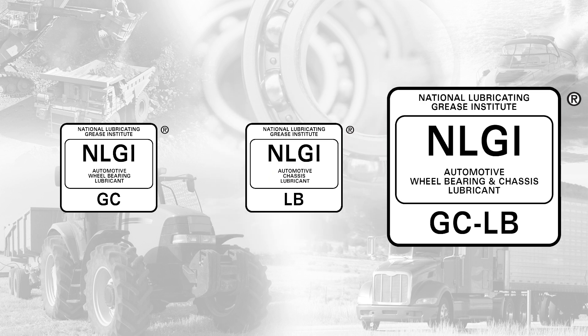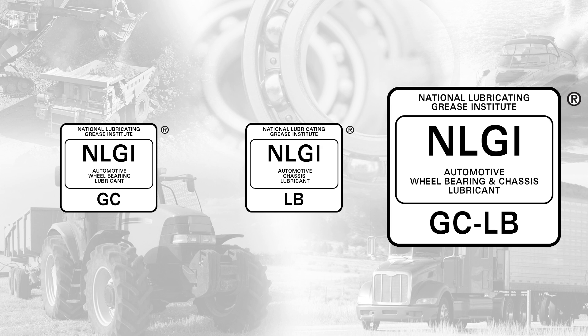If a grease is NLGI-GCLB, then that means it is acceptable for both disc brake wheel bearing and chassis applications.